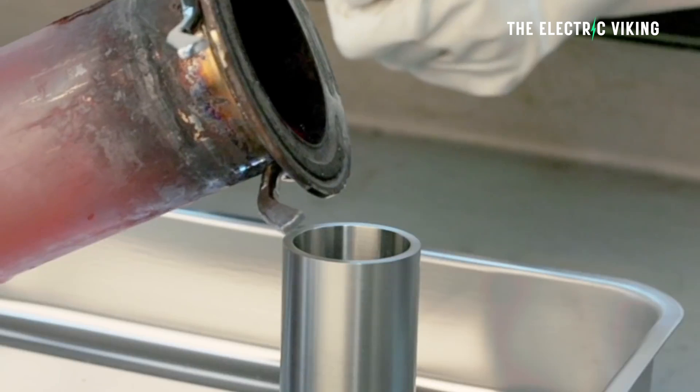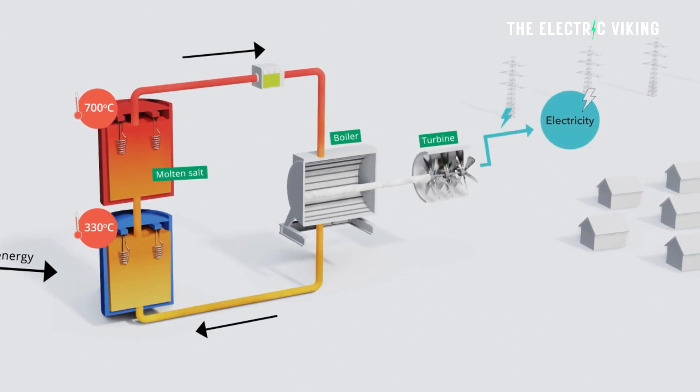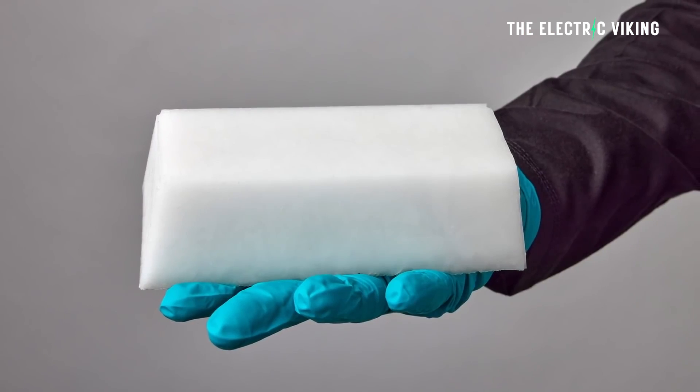There's a lot of confusion here because people are getting confused between molten hydroxide salt batteries, which are called liquid metal batteries, and a new technology called molten hydroxide salt storage. Here I'm going to tell you and then show you the biggest battery in the world powered by molten hydroxide salts.